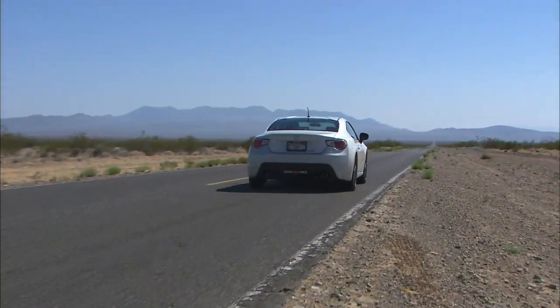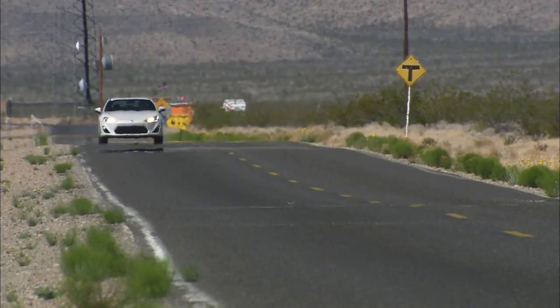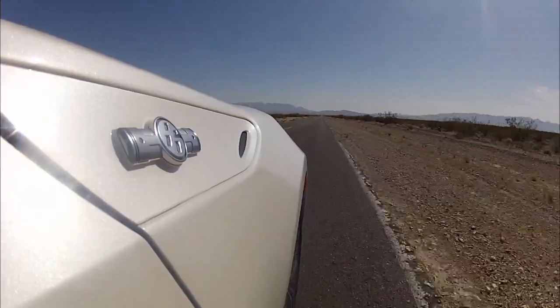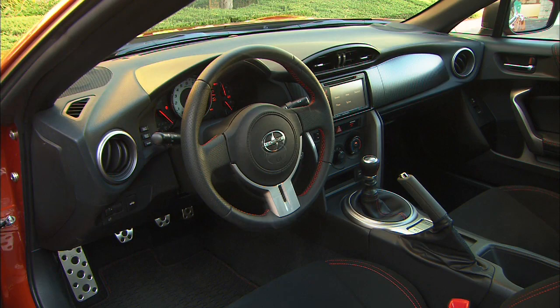Most FR-Ss will never hit the track, and in the real world on real roads it's fairly comfortable and quiet for a sports car. The real world also means you'll be buying gas, and the FR-S runs on premium. The EPA says it drinks at a rate of 22 miles per gallon city, 30 highway.